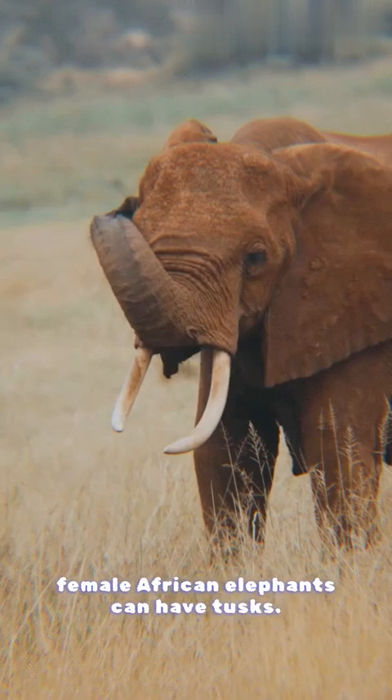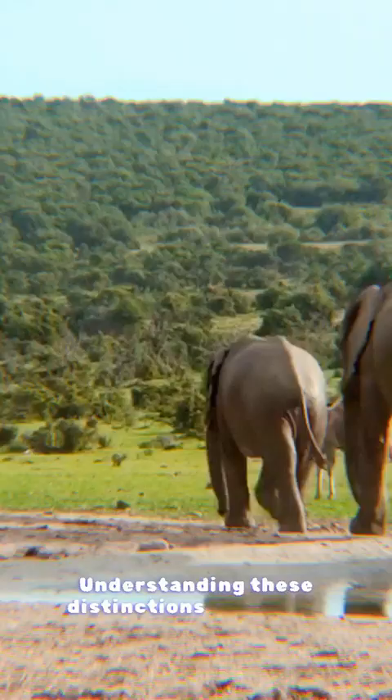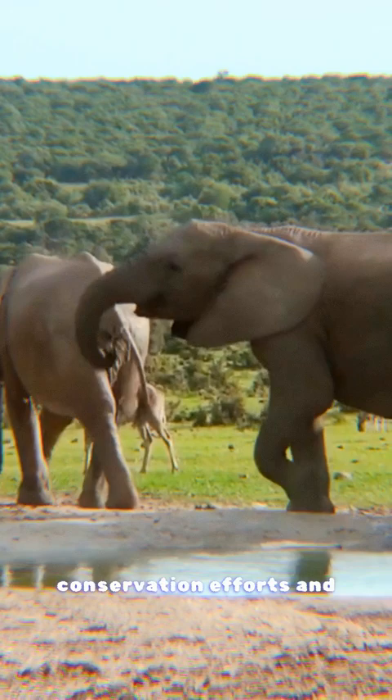Lastly, Asian elephants are generally smaller in size compared to their African counterparts. Understanding these distinctions is vital for conservation efforts and preserving the unique characteristics of each species. The cultural significance of elephants also varies across the two continents, with Asian elephants often revered in religious and cultural traditions.